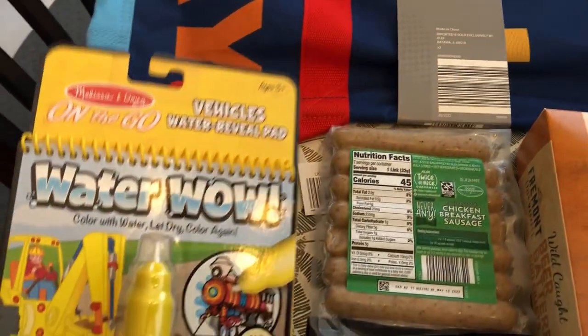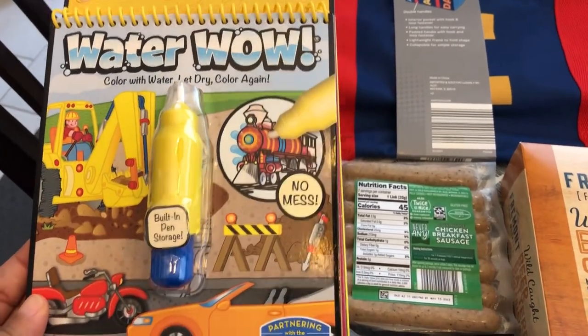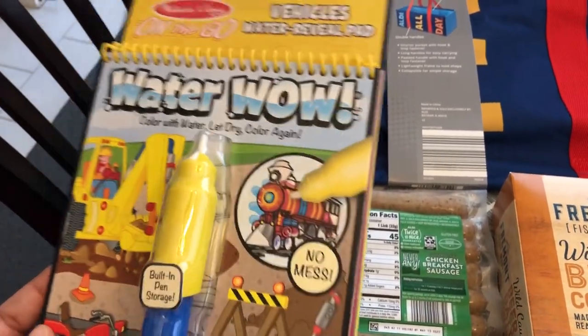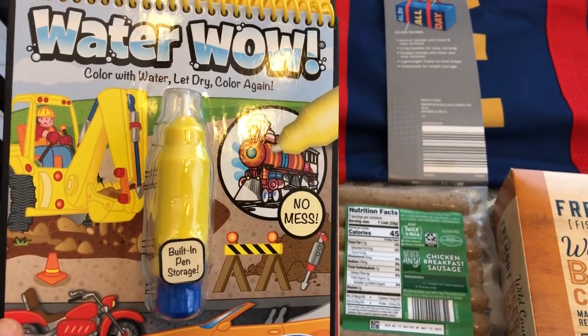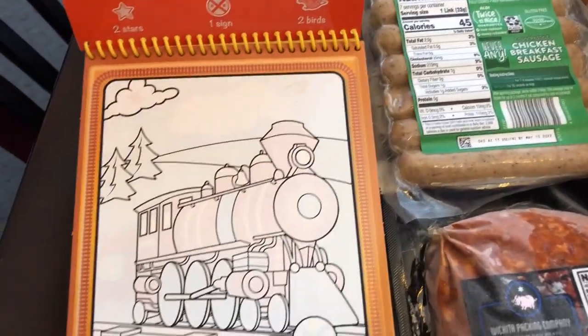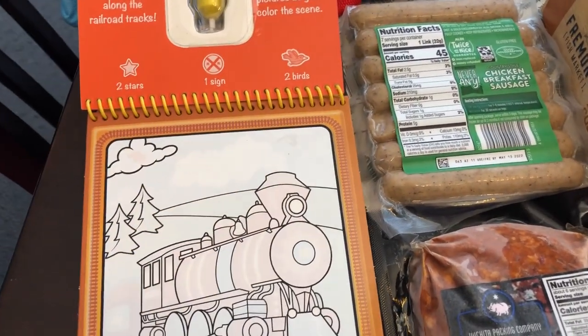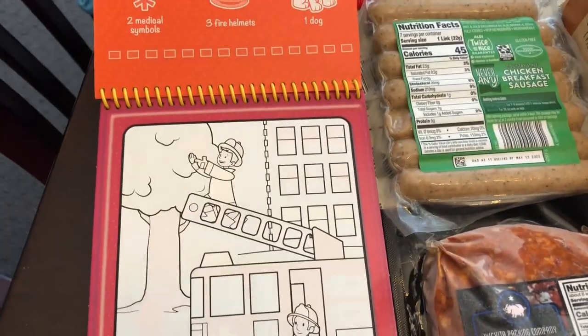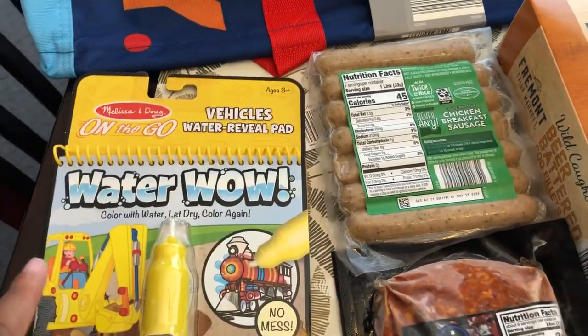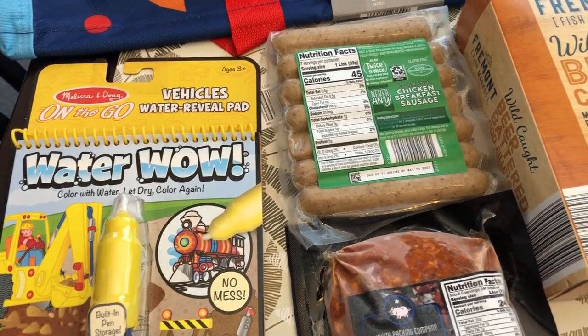I also grabbed this for my two-year-old son Harrison. It looked pretty cool. It's Water Wow — you just put water in that little pen thing and then he can color on it again and again. As you can see there's different pages so I really wanted that. I think it was three or four ninety-nine.